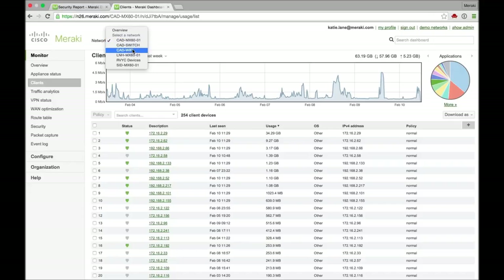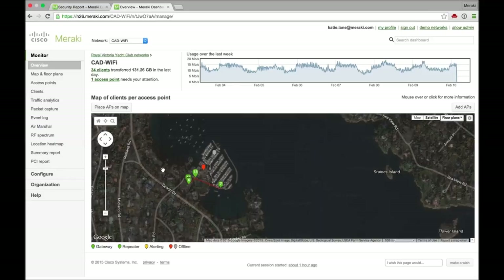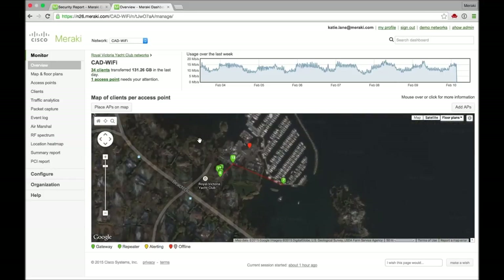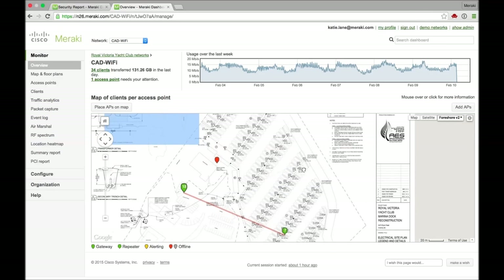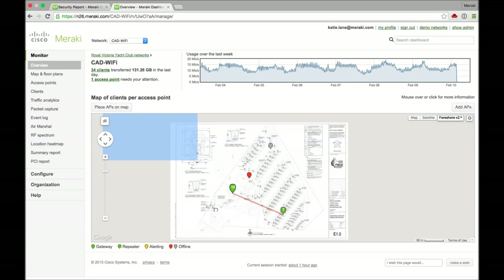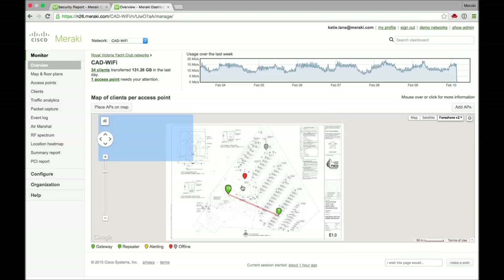Let's jump into the wireless network since we are getting quite a few questions about it. So I'll go over to your Wi-Fi network here. You want to walk us through what you have set up, maybe how many access points? We've got a combination of both indoor and outdoor access points. As I mentioned, you can see the map there of the marina itself — actually that's the old map of the marina. We've now reconfigured the entire marina. If you click onto the overlay map, you can see the foreshore map. We've got four outdoor access points that basically provide coverage to the entire foreshore.